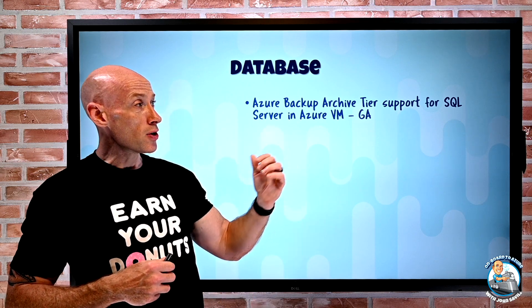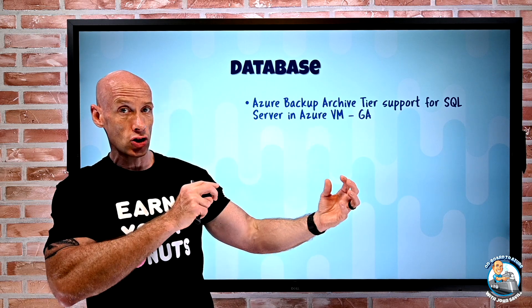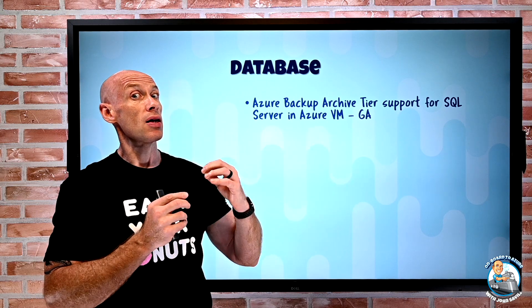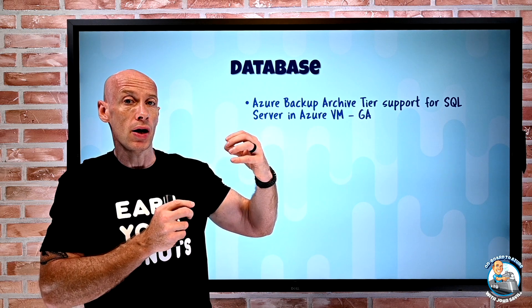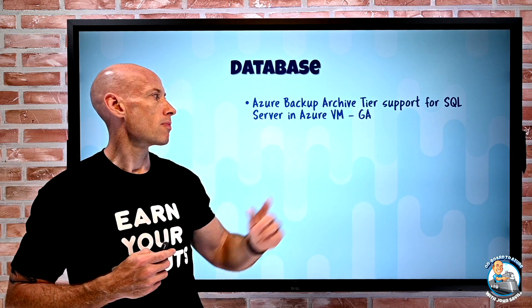As part of Azure Backup, there will be recommendations based on logic and costing, suggesting which recovery points would actually be good candidates to move to the archive tier. That is now GA.